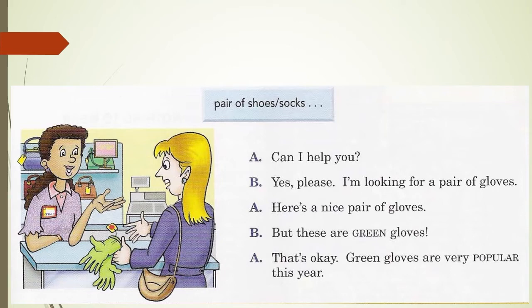Let's have a look at the example. The customer is holding some gloves — they are green gloves, and she looks unhappy about that. I think the customer does not like green gloves. Here is the conversation: Can I help you? — Yes, please. I'm looking for a pair of gloves. — Here's a nice pair of gloves. — But these are green gloves. — That's okay. Green gloves are very popular this year. So the staff recommended some green gloves, and the customer doesn't like it.